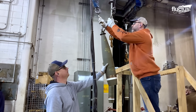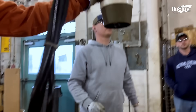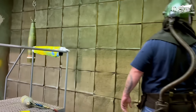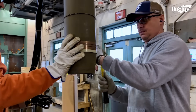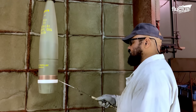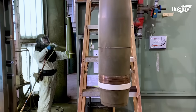U.S. Army depots play a crucial role in the maintenance, repair, and renovation of military equipment and munitions, including ordnance. Renovation lines within these depots are responsible for inspecting, refurbishing, and upgrading various types of ordnance to ensure they meet required standards for safety and functionality. Ammunition renovation is also a main operation, as it transforms aged or surplus munitions into reliable assets fit for modern missions.